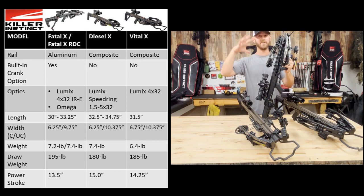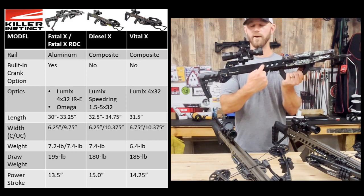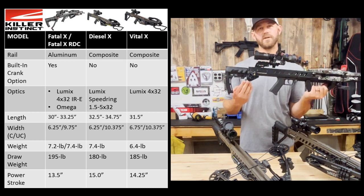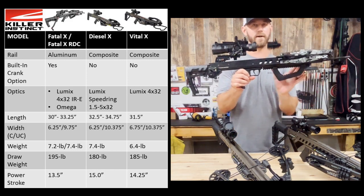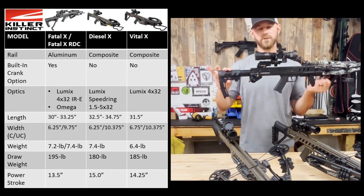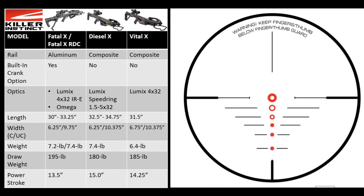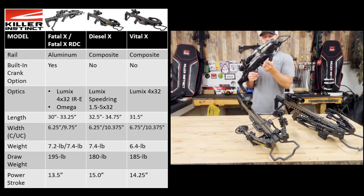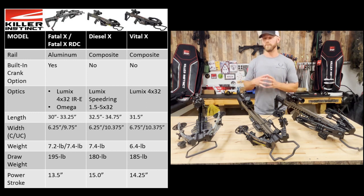The FatalX is really the next tier down from the SWAT X1 in Killer Instinct's X-cam family. The FatalX has an aluminum rail, and it also has the option of a built-in crank with the FatalX RDC — which is this particular bow here. The FatalX is fully adjustable, with a fully adjustable forehand grip along a Picatinny rail system as well as a fully adjustable butt stock. As far as optics, the standard package includes the Killer Instinct Lumix 4x32 IRE — a non-adjustable but illuminated reticle. However, both the FatalX and FatalX RDC can be ordered with the Omega Optics package, which is a range-finding optic that shows you a screen with range-finding abilities.